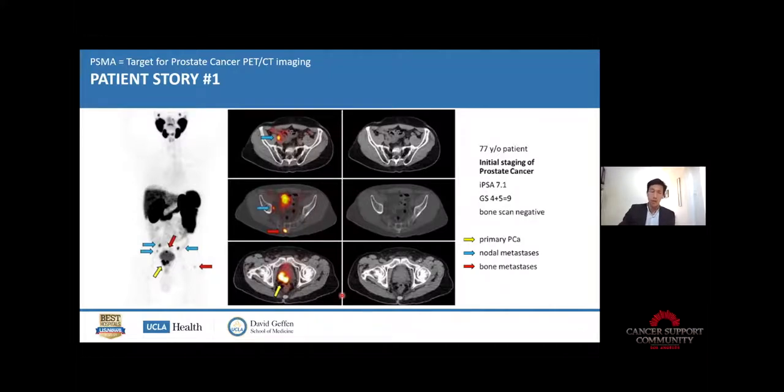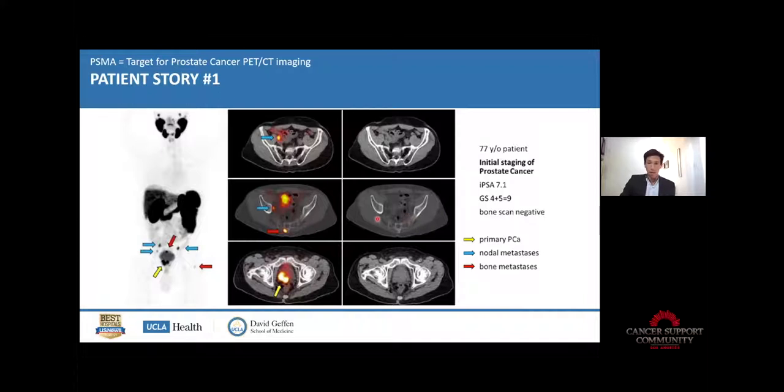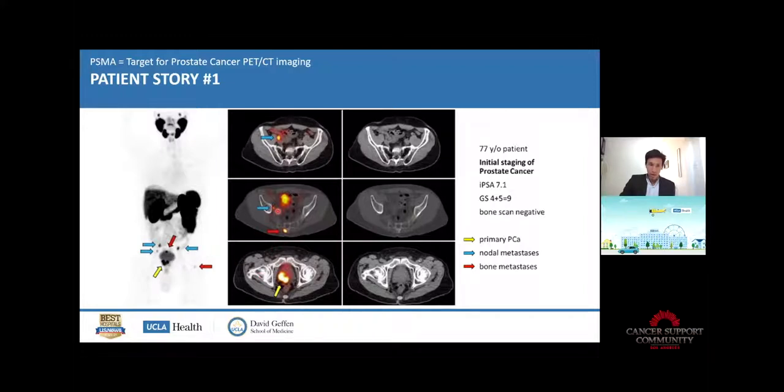This can have a major impact on patient care. For example, this patient was scheduled initially to get surgery, but because we detected lymph node disease or bone metastasis, the disease had already spread outside of the prostate. So the patient didn't get surgery and was switched to another therapeutic approach more adapted to this stage.